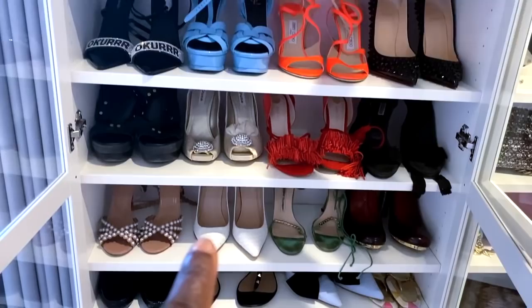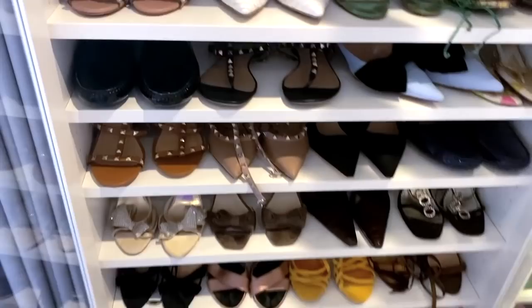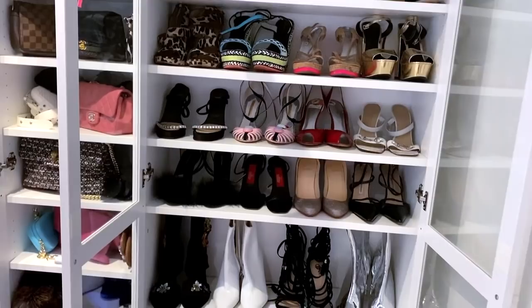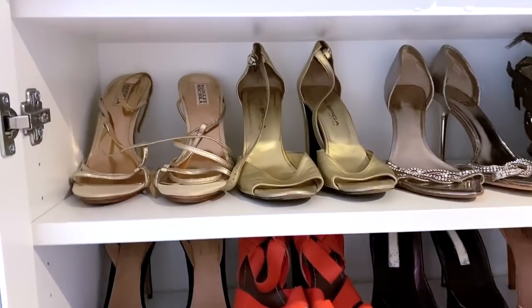Seven, eight, nine, ten, eleven — eleven rows, eleven shelves on this side. That's simply because if you look at these two rows here, they are much thinner because they hold my flat shoes and lower-heel shoes. You can adjust this component any which way you want it. I'm going to put all of the details down for you below so that you guys can get everything, because I got this from IKEA. So let's get into it — on the top row we've got a couple of sandals.